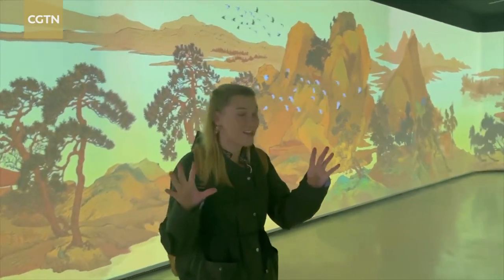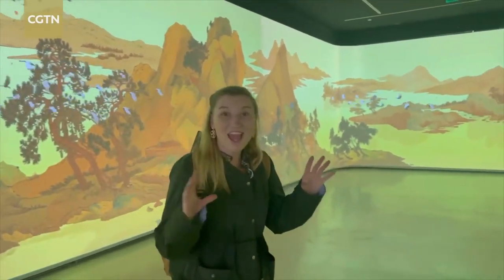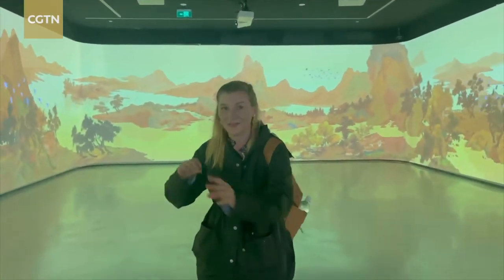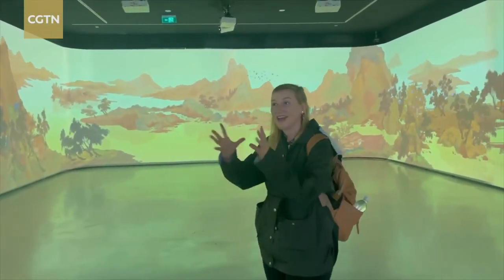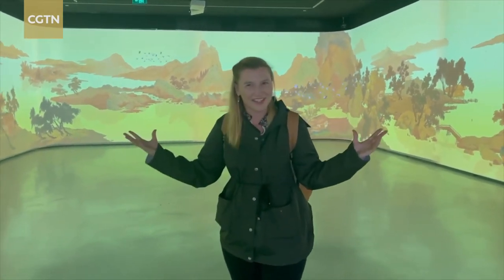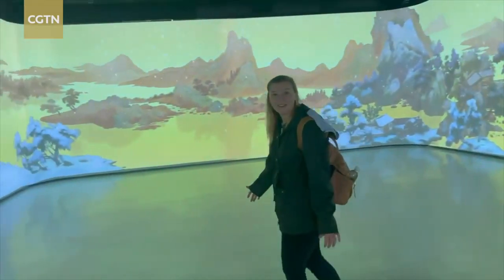Here at the museum they often combine art and technology. We're now in an exhibition that changes — this painting will change through all four seasons and it also has different elements like smoke involved, where you can actually feel like your park is a fairyland. It's very cool. Now it's wintertime — it's snowing.